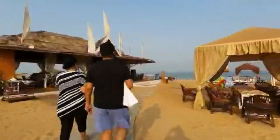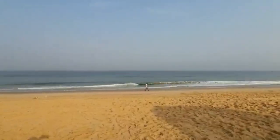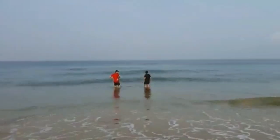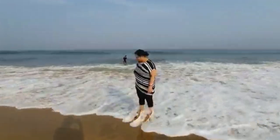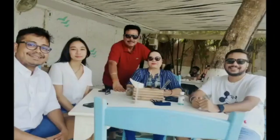The next day we set out to the Calangute Beach. The beach was quite empty — not many people around. I just wanted to dip my leg in the water. For lunch, we went to Thalassa. One must try out the chicken samosa and mocktail juices.